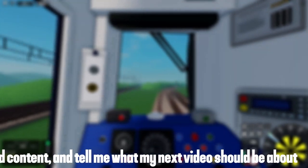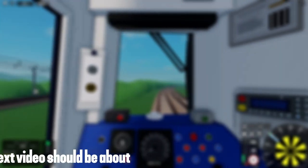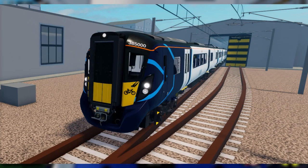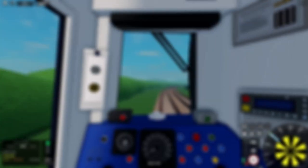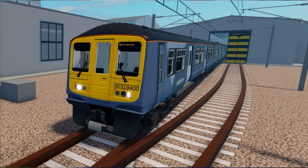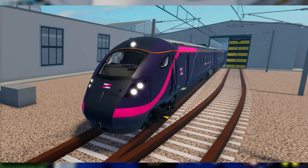There are quite a few new trains that came in this update. These being the class 156, class 170, and class 385 for Kinect, the class 313, 171, and 319 for Waterline, and the class 800 for Express.